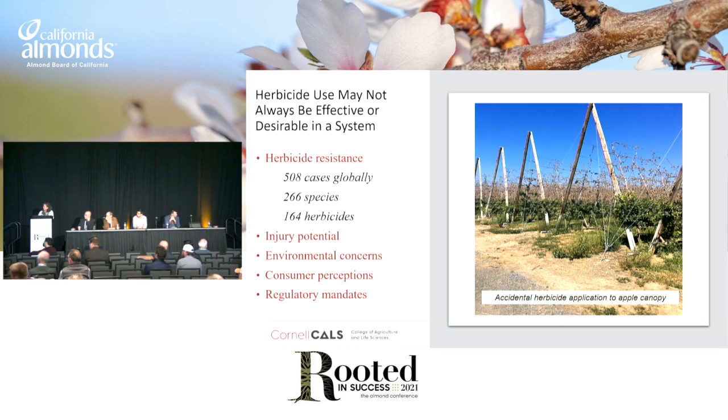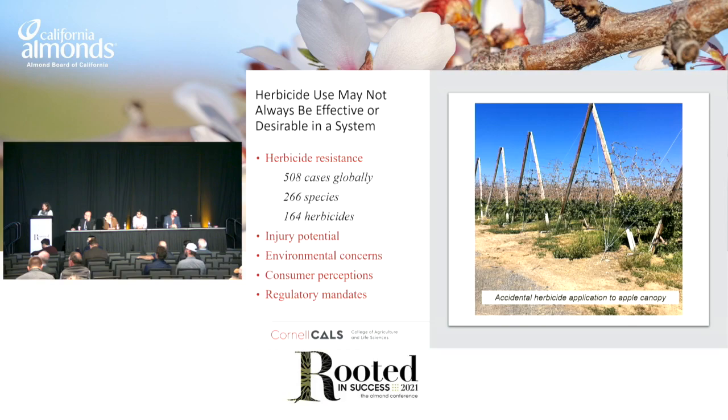To control weeds, we're relying heavily on herbicides, and this is across all production environments, not just agronomic systems. But herbicides might not always be an effective tool or always desirable. We do have a significant problem with herbicide resistance — 508 cases globally, up to 164 herbicides that we've developed resistance to, and the U.S. has about 165 herbicide-resistant cases. But there's also injury potential resulting from herbicide use, environmental concerns, consumer perceptions, and regulatory mandates that can impact those decisions.